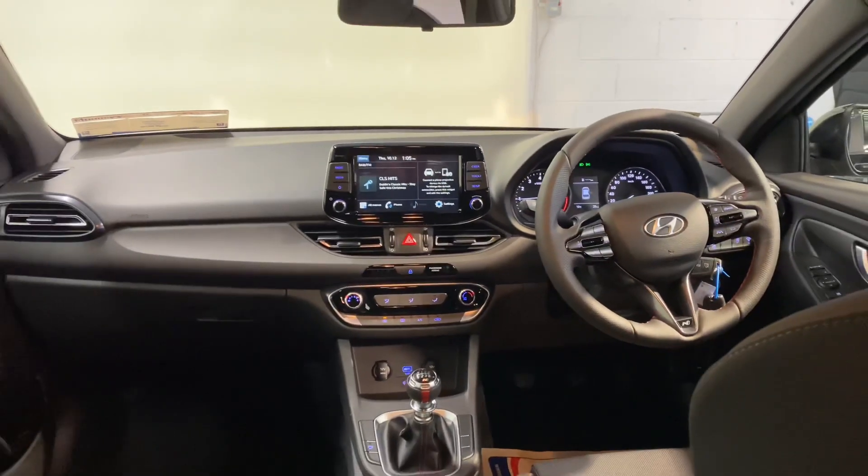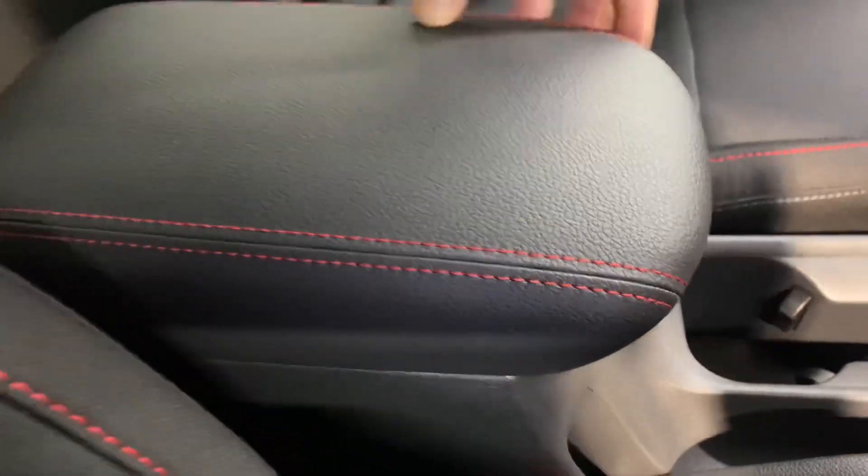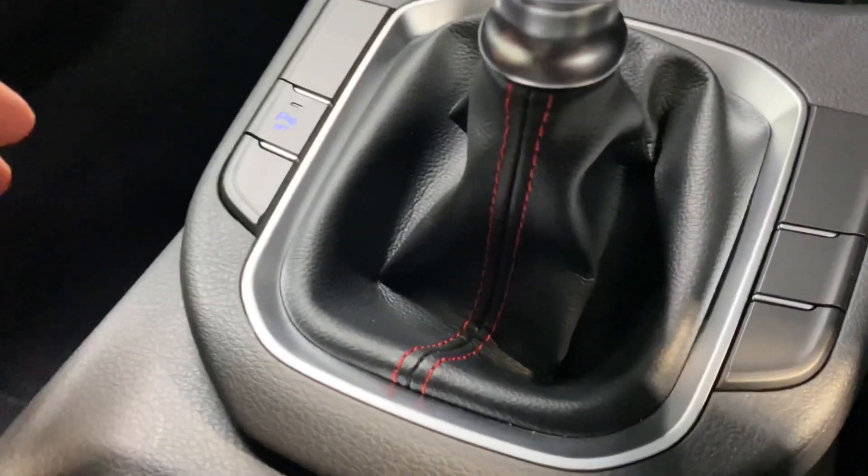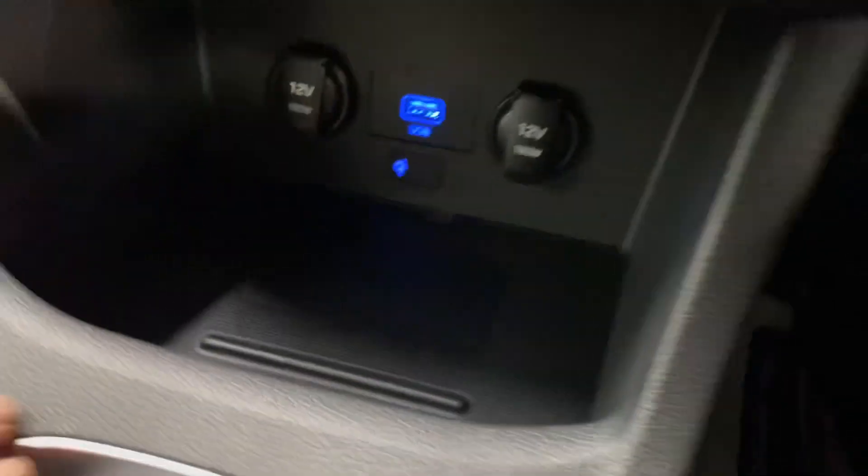This has the one litre turbo petrol engine. Road tax will only be €200 per year. You've got your usual storage space and cup holders, a six speed gearbox, and that N-Line gear knob as well. Red stitching throughout again.